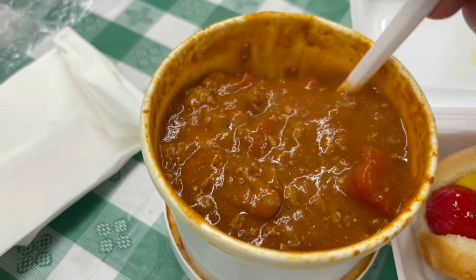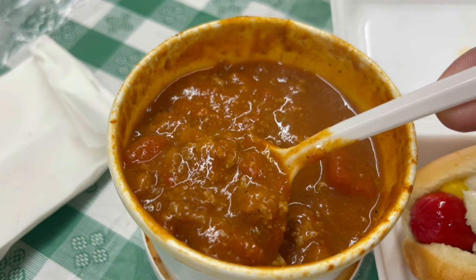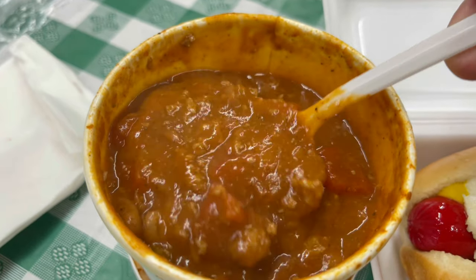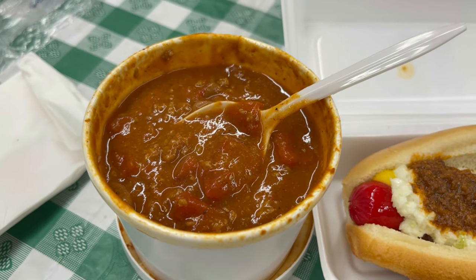They sell the chili mix here if you want to make your own at home. Anybody in the area will tell you how good these hot dogs are. If you can stand the heat, this is the hot dog for you. I'm going to show you my chili beans — you see the beef, you see the beans, the steam, pieces of tomato, onion. They're definitely hot. I'm looking forward to giving them a try.